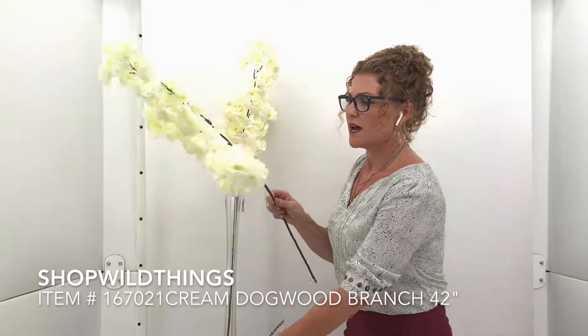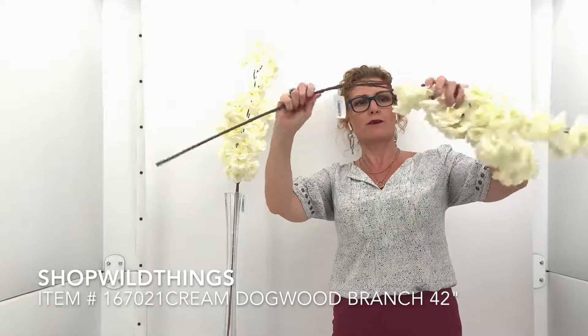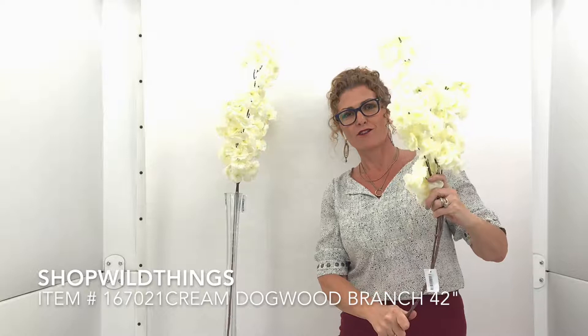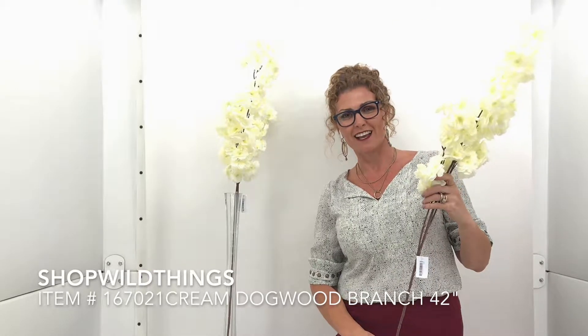These stems inside are totally bendable, so you can pretty much make them do whatever you'd like. You could twist them around things. They're so wonderful. We know you're going to love them. Thanks for checking them out.